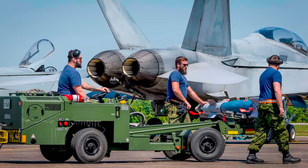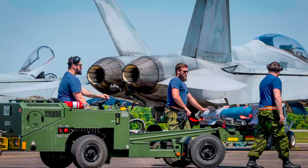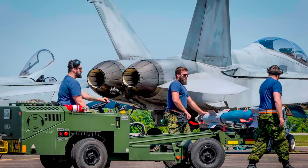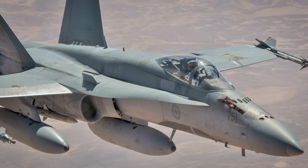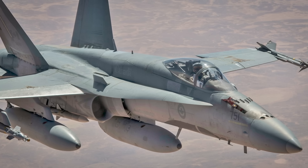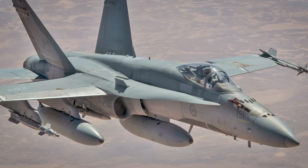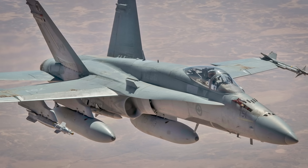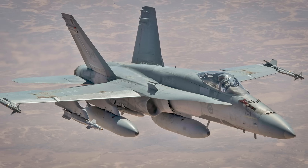HEP-2 focuses on improving combat capabilities. Only 36 aircraft will be updated to this standard, selected according to their projected lifespans. The major change was the replacement of the APG-73 radar with the Raytheon APG-79 active electronically scanned, or AESA, radar, along with upgrades to the Advanced Distributed Combat Training System and Datalinks.